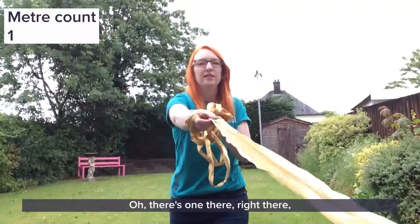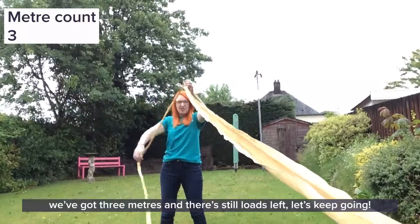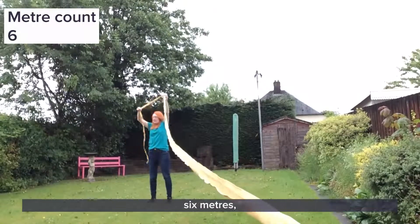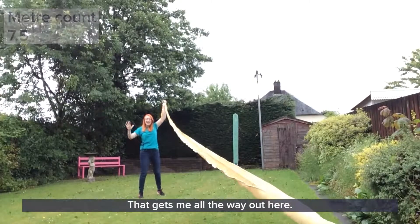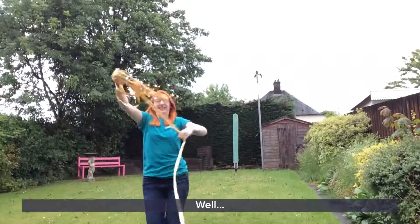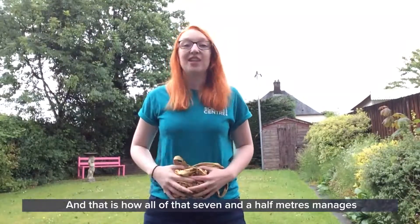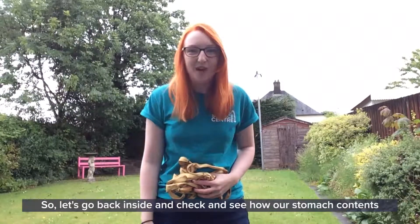One meter, two, we've got three meters and there's still loads left! Four meters, five meters and we're still going - six meters, seven meters, and another little bit - that's seven and a half meters of intestine! That gets me all the way out here. But how does that fit inside our bodies? Well, if I gather it all back up and jumble it up so it looks like a big plate of spaghetti - that is how all of that seven and a half meters manages to fit inside our bodies. I bet that's longer than you thought!